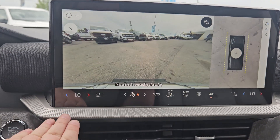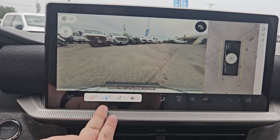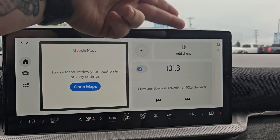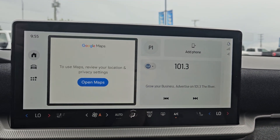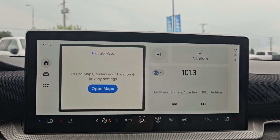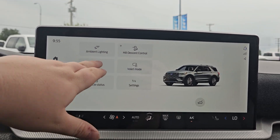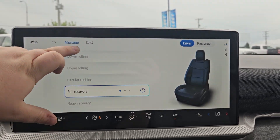Now looking at your main screen here, you do have your main climate controls. You do get heated and cooled seats, automatic, and your heated steering wheel. For your main screen, you have your navigation, you have your Ford Pass phone, and what station you're currently on. You do have Sirius XM capabilities. And this vehicle does have built-in Amazon Alexa and Google, which is always handy. You've got your settings, ambient lighting, hill descent, and seats — because you do have those massaging seats for the driver and passenger, which is always nice.